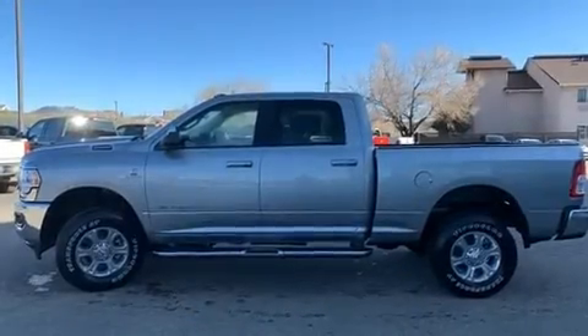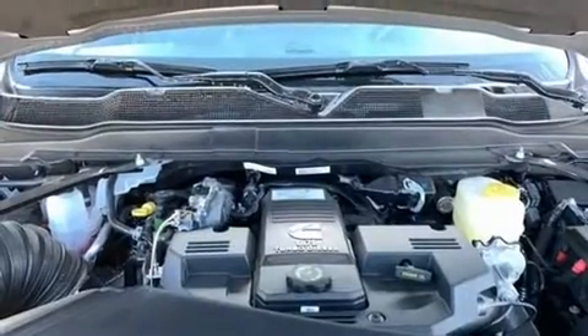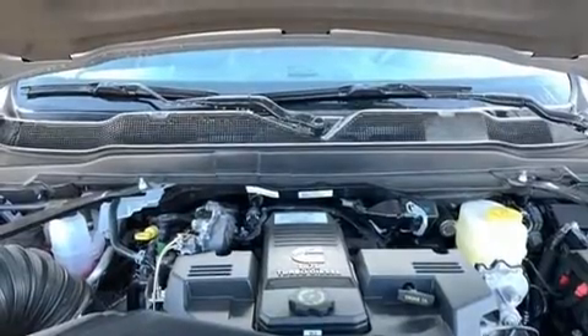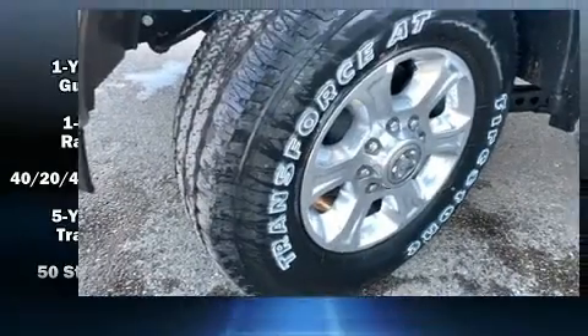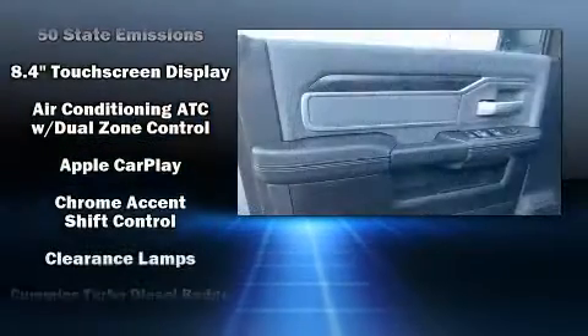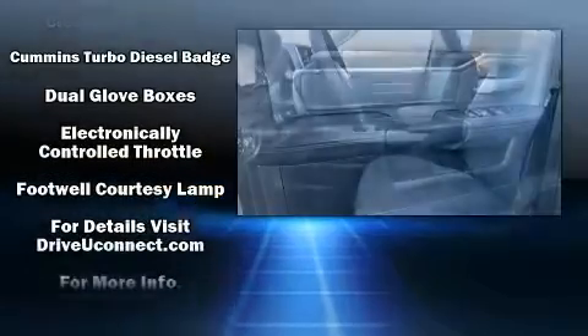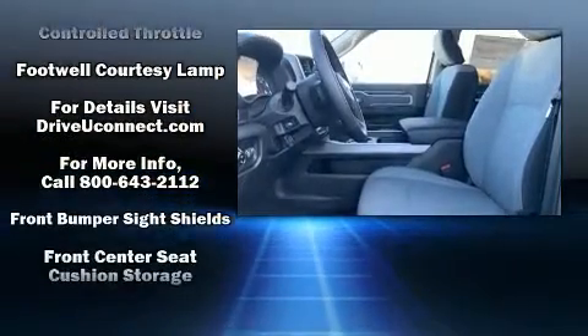adjustable headrests in all seating positions, an automatic dimming rearview mirror, skid plates, a trailer hitch, and much more. Power adjustable pedals allow the driver to optimize his or her driving position, enhancing visibility, comfort, and safety.